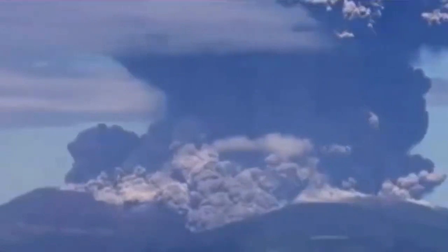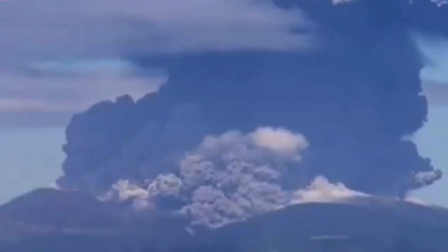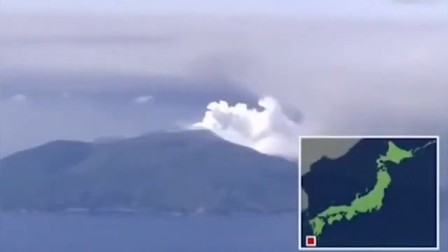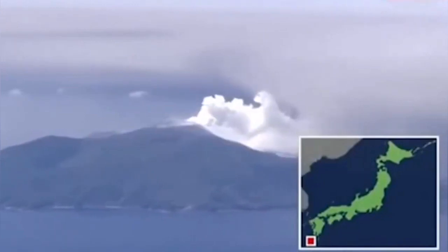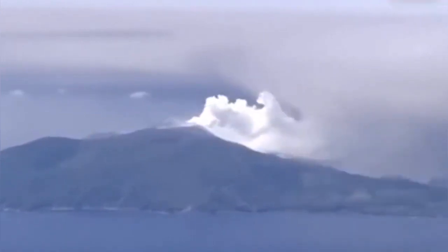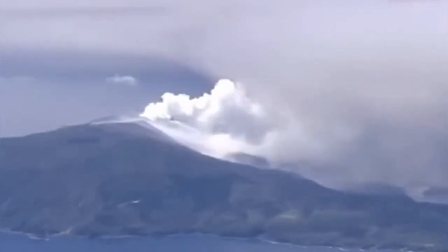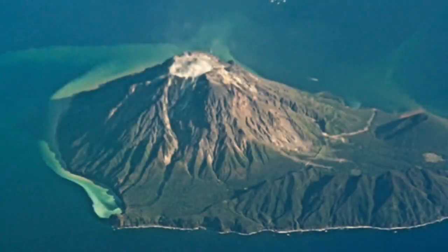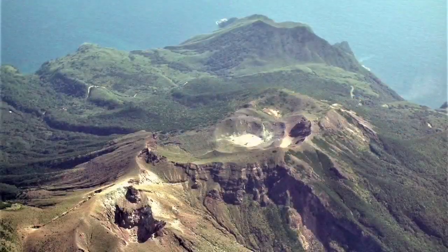This is a strato volcano. A phreatic eruption means water mixed with the magma creates an explosion, and this explosion is what we see in this volcano. The island is inhabited by 149 people. In the last eruption, one person was injured.